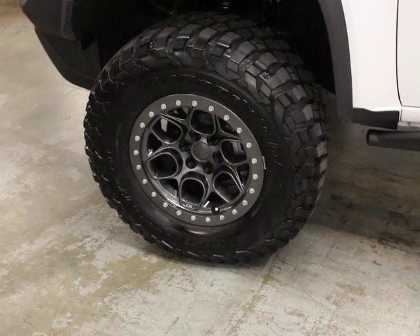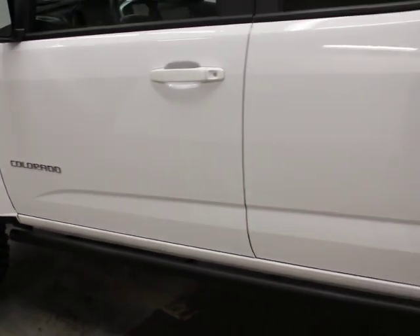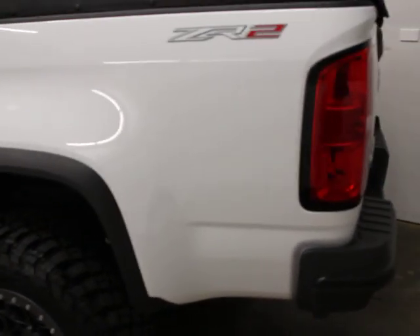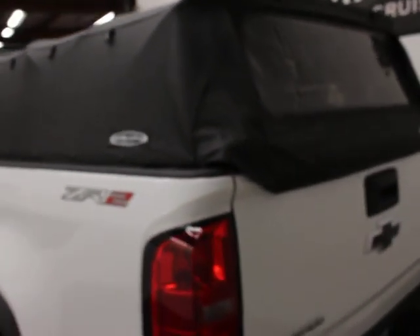It's got AEV beadlocks on it. It's got sliders on it. The ZR2 has front and rear differential — it's their off-road build. They reintroduced this, I think, in 2017 with the turbo diesel. Super nice setup. You've got a soft topper canopy on the back, which is really nice.